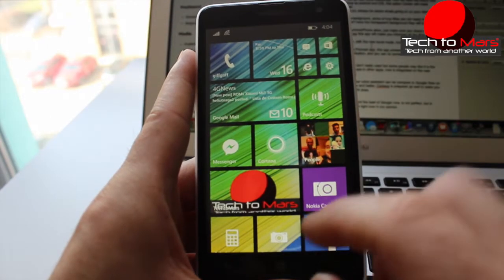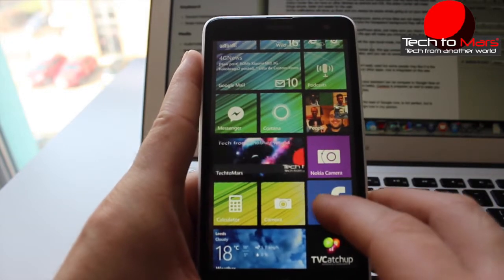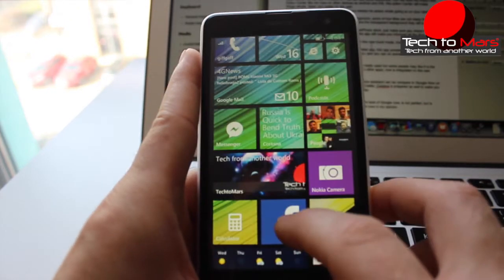The tiles now support new background images. Some apps are not ready for this yet — for instance, the Facebook app. If an application doesn't have the transparent background logo, it will look like it did on Windows Phone 8.